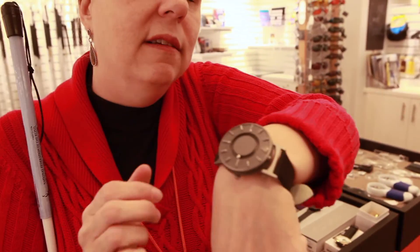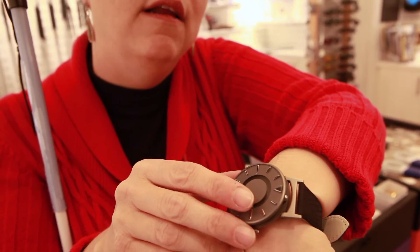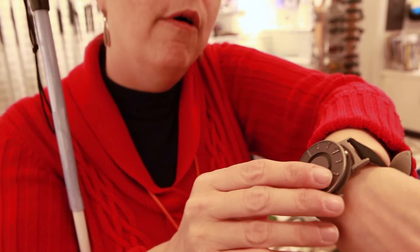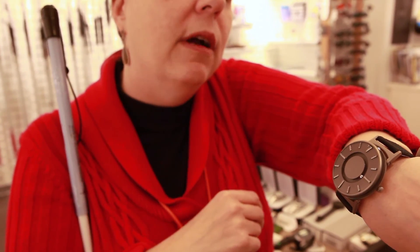So we can see by this one on the side the hour, and then the minute is represented by this one. We can see that it's about quarter after because it lines up with the tactile marking at the 3 o'clock position.